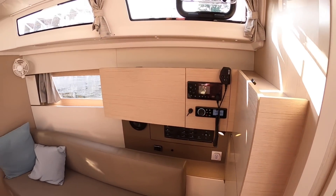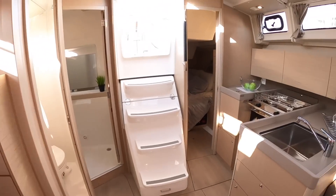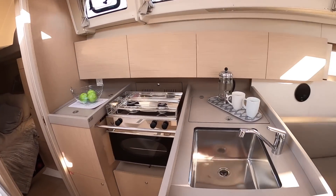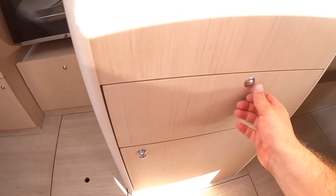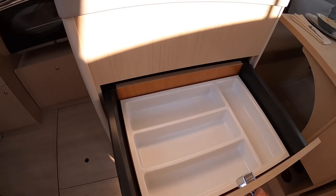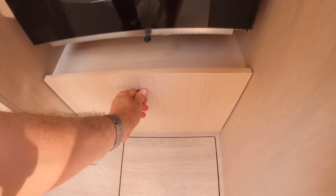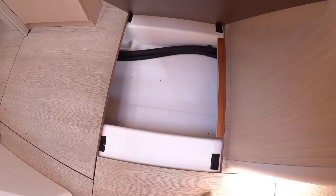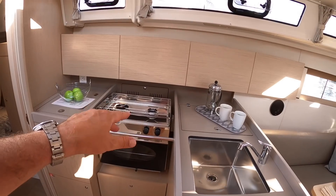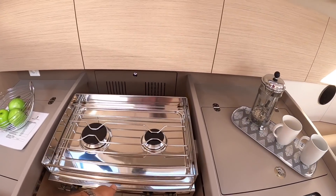And you've got your VHF radio and your stereo system and so on. On the other side of the boat is the galley — again, lots of things like the bin and cutlery drawer, all soft close. Underneath here is more storage, and under the floor you've got access to the bilges and a bit more storage as well. The cooker of course is gimballed so it will swing when your boat's heeling over — you can still use that.